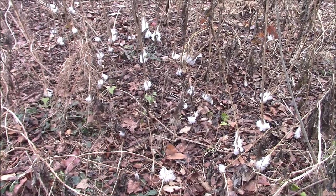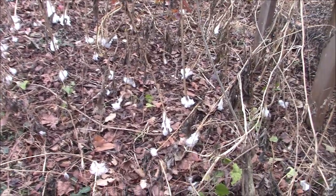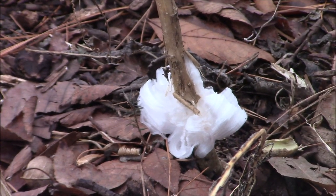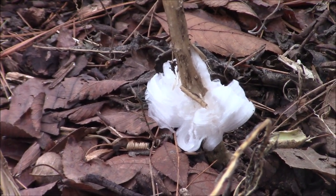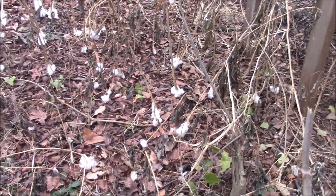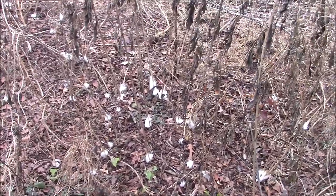Here are what I call tissue sickles — frost flowers. Who dumped these tissues all over my yard? The first time I saw these, that's what I thought happened. Somebody dumped a bunch of tissues, or they blew in the wind. But you look closer and those are little ice formations. Officially, I believe they're called frost flowers, but I call them tissue sickles.